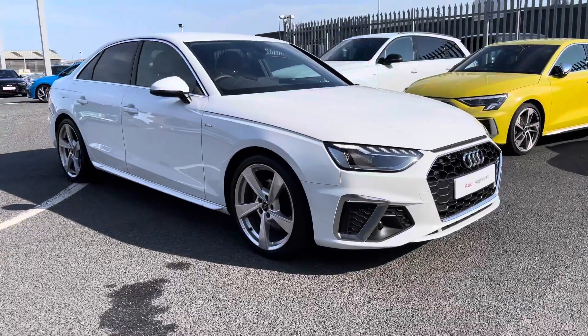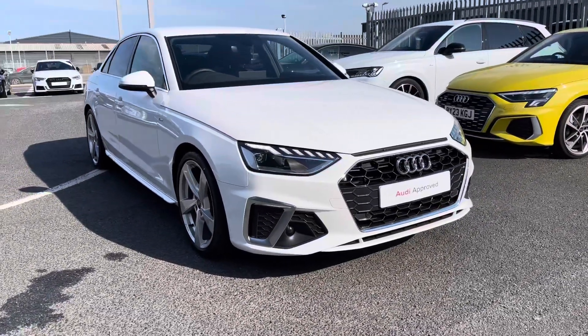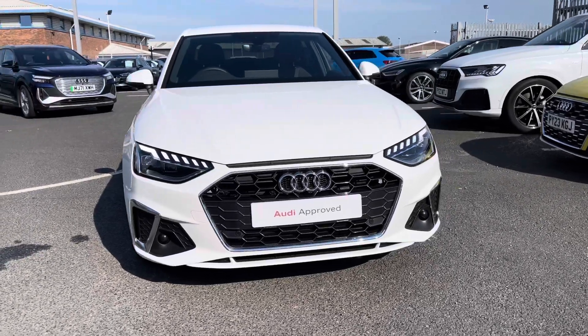Hi there, my name is Dan from Carlisle Audi and today I'll be taking you around this to-preview Audi. Here we have this beautiful example of an A4 S-Line 35 TFSI featured in the Glacier White Metallic paintwork.